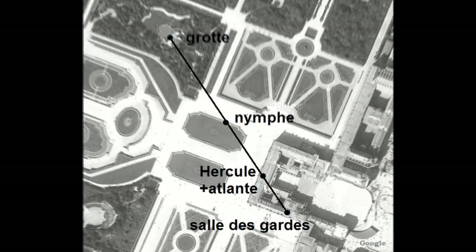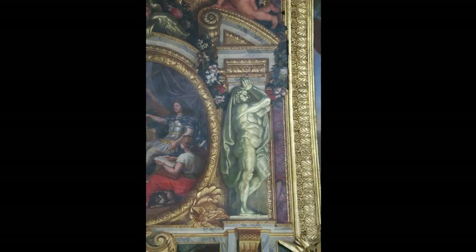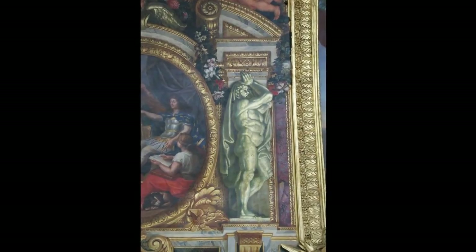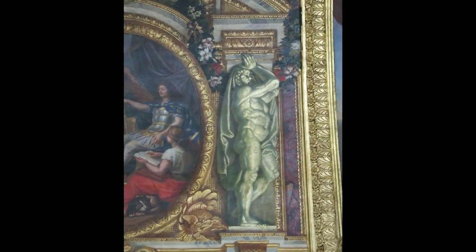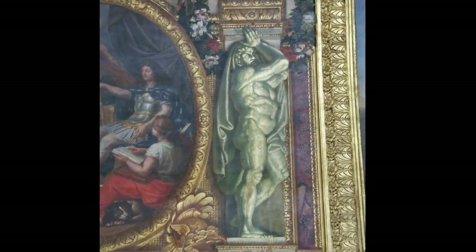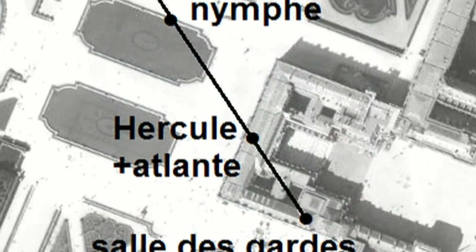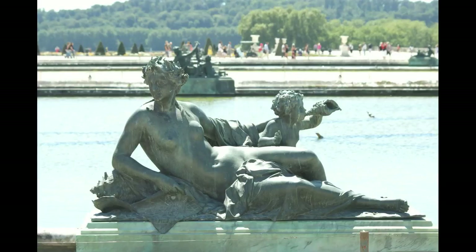Le centre de la salle des gardes est le point d'amarrage d'un alignement très intéressant. Cette ligne passe sur un personnage vert de la galerie des glaces. En architecture, un homme qui porte un entablement se nomme un atlante — celui-ci est le plus typique de toute la grande galerie. La ligne se prolonge ensuite vers une statue du parterre d'eau : une nymphe ou divinité des eaux qui nous montre une carte marine, telle que devaient en posséder les navigateurs de l'île Atlantide.